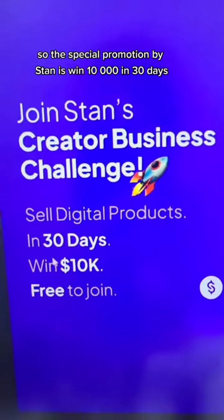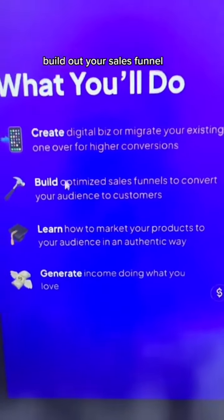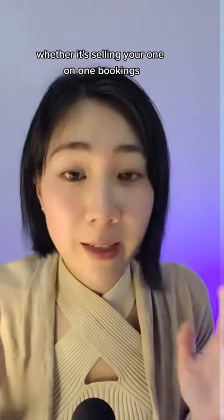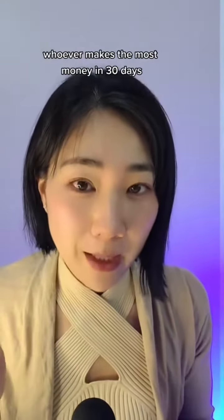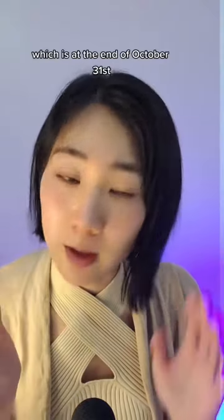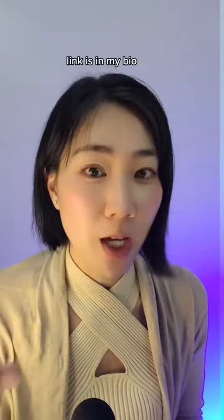The special promotion by Stand is to win $10,000 in 30 days. All you need to do is create a Stand Store and build out your sales funnel — whether it's selling your one-on-one bookings, your e-course, or your digital products. Whoever makes the most money by October 31st wins $10,000. If you're interested in joining this challenge, the link is in my bio.